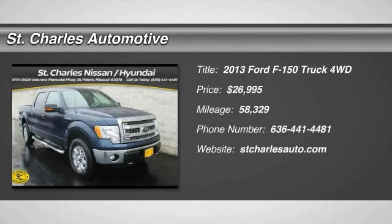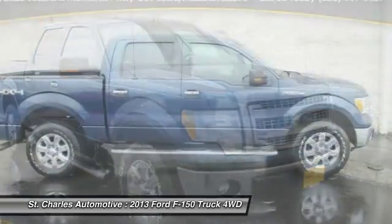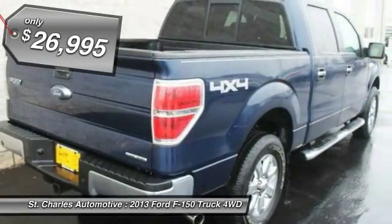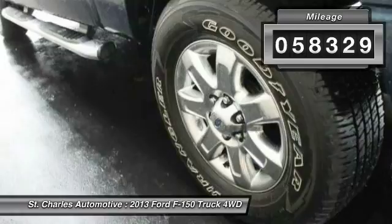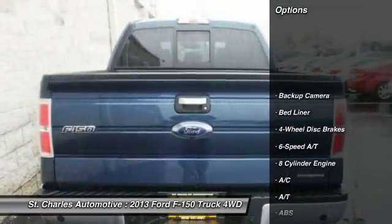The 2013 Ford F-150. A Ford F-150 knows how to handle any situation. It's built to follow orders. No whining. And it's priced below $30,000. This vehicle has less than 60,000 miles. Here are some of this vehicle's great options.